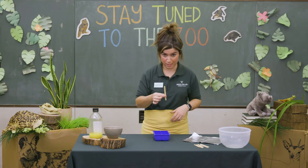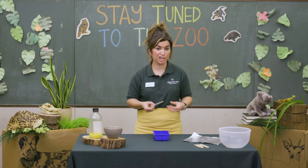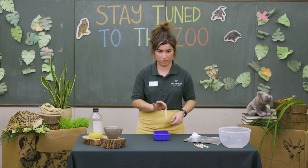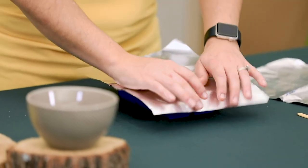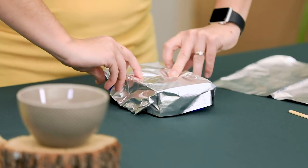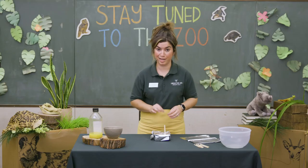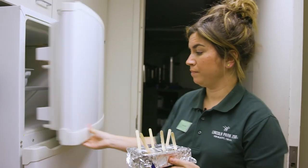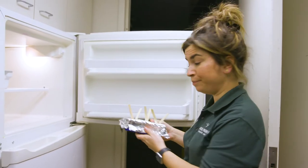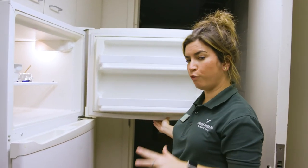Every popsicle needs a stick. My popsicles are made with juice, so if you're using a creamier, thicker mixture your sticks will probably stand up straight on their own, but I'm going to add tin foil to the top of my ice mold and poke the sticks through — that's going to help them stand up straight. Now we're ready for the freezer. Find a safe spot and, depending on their size, they'll need to freeze for four to eight hours.